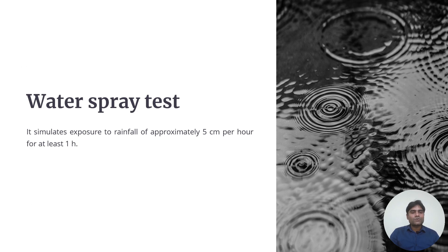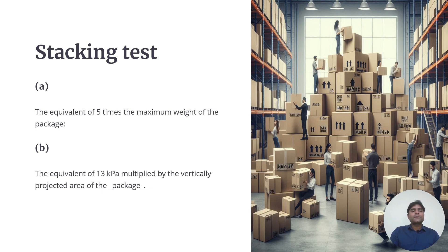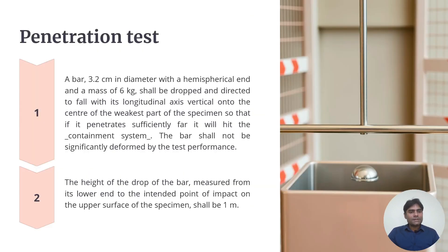The water spray test simulates exposure to rainfall of approximately 5 cm per hour for at least one hour. The free drop test measures the lowest point of the specimen to the upper surface of the target, which shall not be less than 9 m for radioactive material in liquid form. The stacking test applies a force equivalent to 5 times the maximum package weight, or 13 kPa multiplied by the vertically projected area. For the penetration test, a bar of 3.2 cm diameter with a hemispherical end and mass of 6 kg is dropped vertically onto the weakest part of the specimen from a height of 1 m.